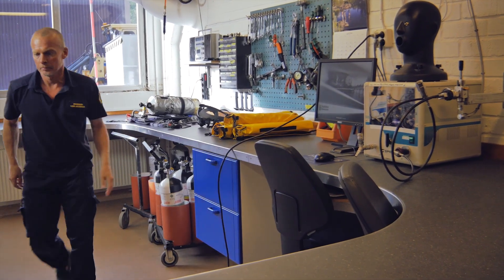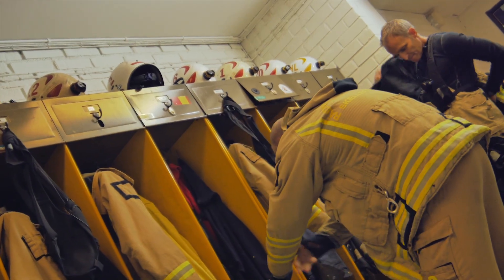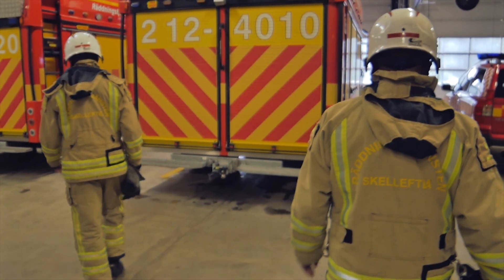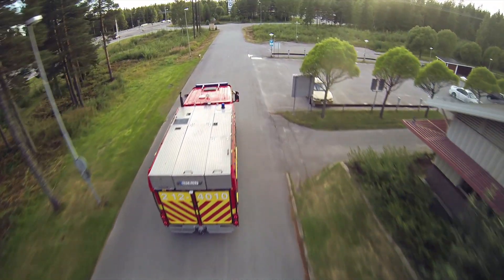When an alarm occurs, all clothing and equipment are decontaminated and functional after the previous alarm. The vehicle cabin is clean and free from contaminated material.